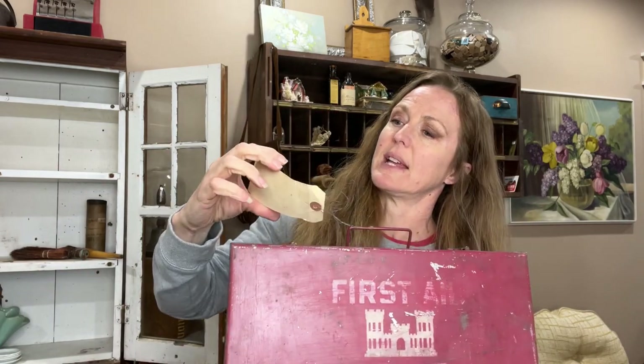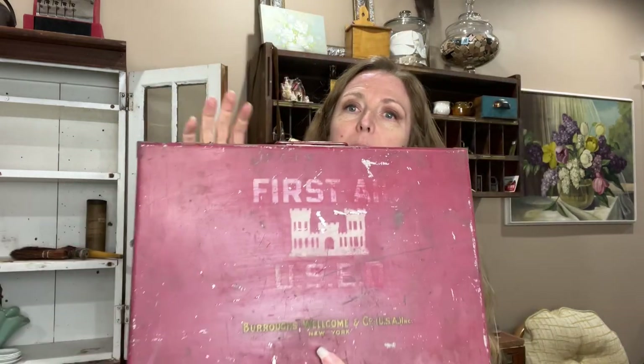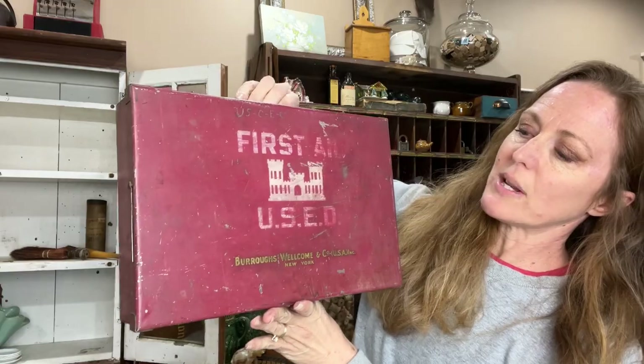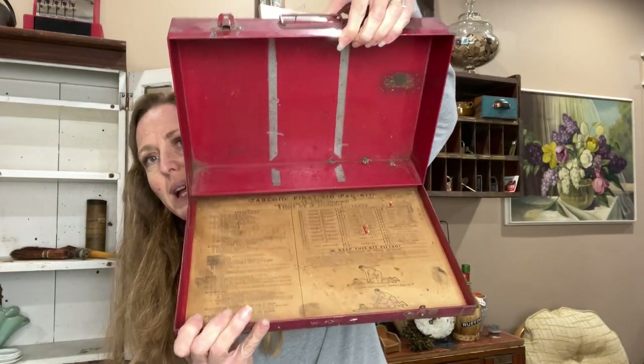I've been into first aid kits. This one really held wood chisels and socket sets, but I have a blue and red one too. You can command strip these or hang them — most of them have hangers because they've been on a wall anyway. Just make a cute display of them. I've seen somebody had them in a bathroom. You could put them in any room, any place that you had a little strip of wall — just do a bunch of first aid kits.